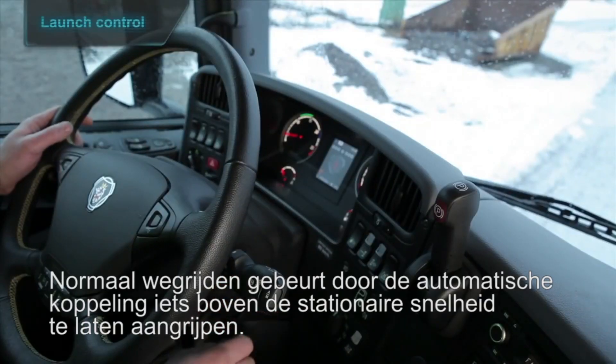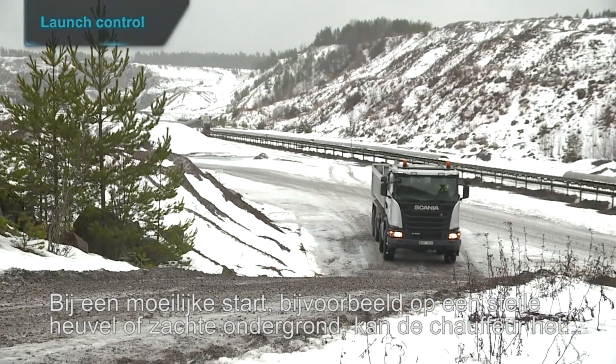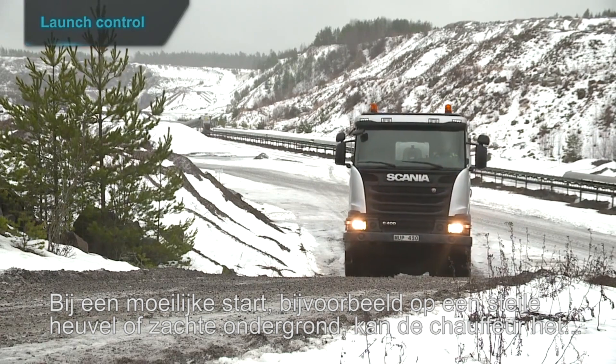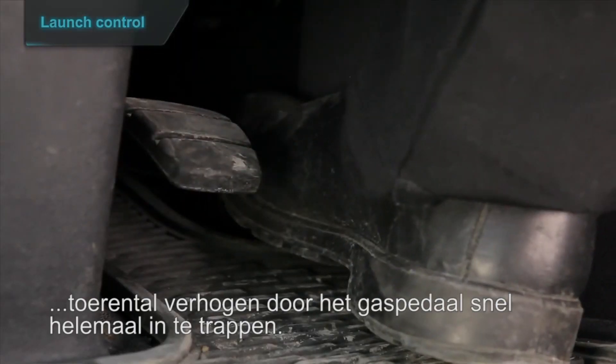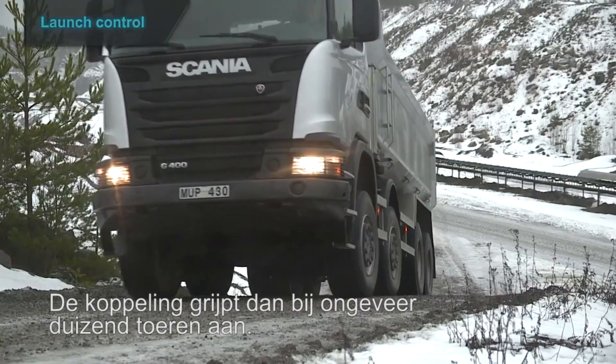Normal starts are made by slipping in the automatic clutch slightly above idling speed. For tough starts — for example on steep hills or on very soft ground — the driver can trigger higher starting revs by pushing down the accelerator fully. The clutch will then slip in at around a thousand revs.